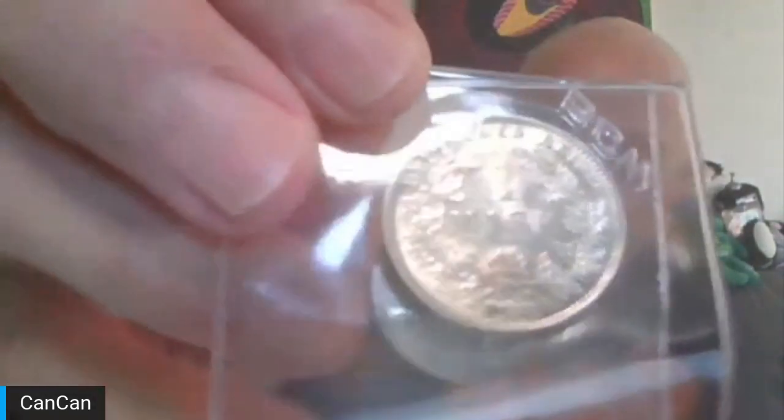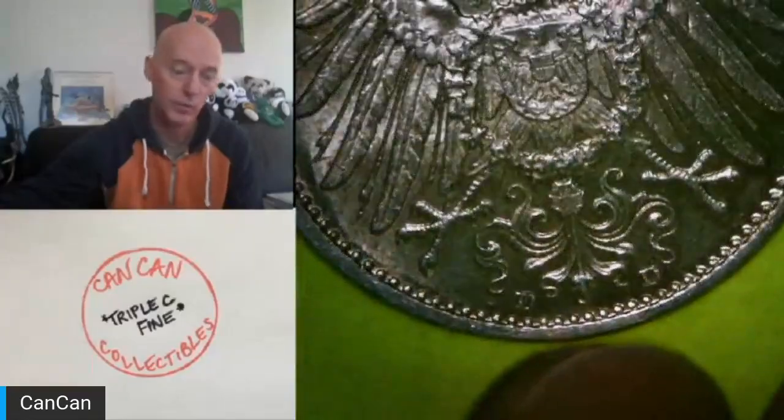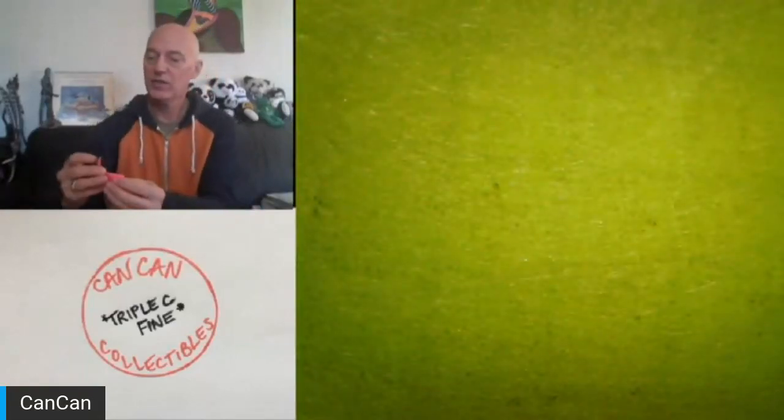Moving on to lot number five. This is compliments of Vote for Pedro. It's a 1916 Germany F from Stuttgart half mark, and a 1915 DD one mark from Munich — the Imperial Eagle. They're 90% silver. There's the 1916 half and the Imperial Eagle. The F is for Stuttgart and the double D is for Munich. That is lot number five, thanks to Vote for Pedro.